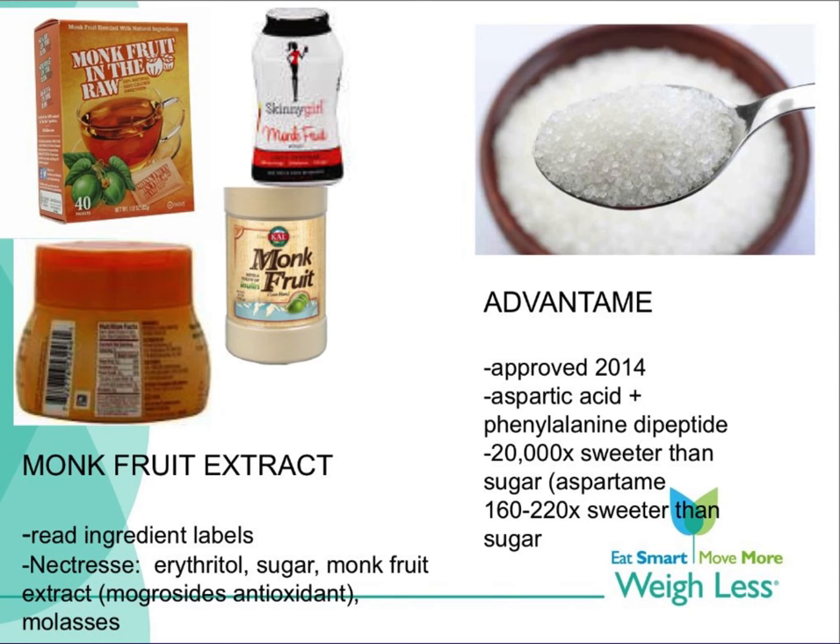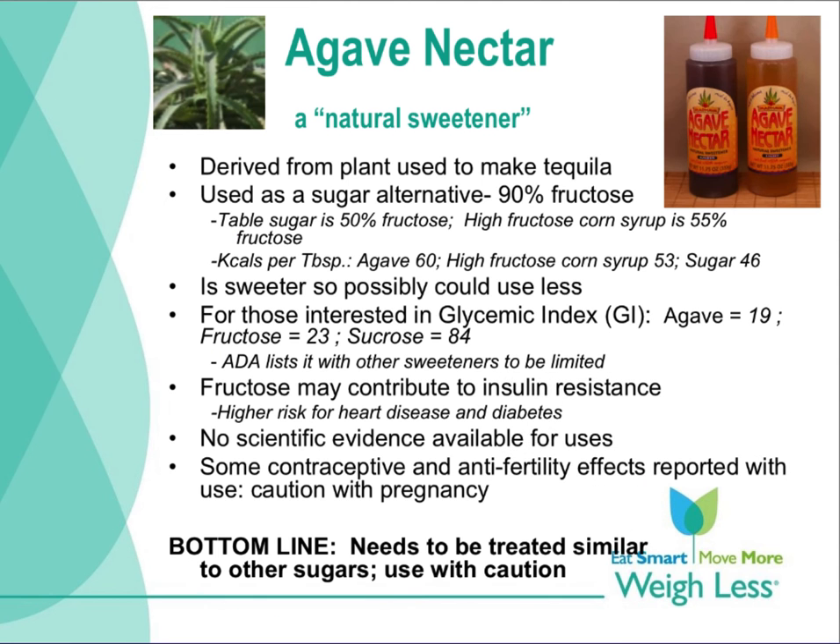Advantame is a chemical cousin of aspartame and neotame that is 20,000 times sweeter than table sugar. It was approved by the Food and Drug Administration in 2014. The additive is so sweet that only tiny amounts are needed to sweeten food. Agave nectar was very popular in recent years, and just like honey, molasses, and fruit juice concentrates, it is considered to be a natural sweetener. In food products they might be referred to as added sugars, and there is no evidence that they are better for your health than regular sugar. The bottom line caution is they need to be treated similarly to sugars.